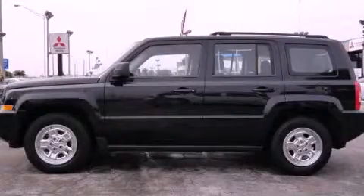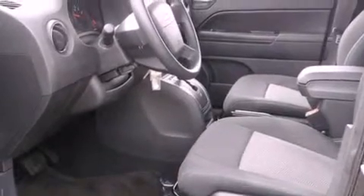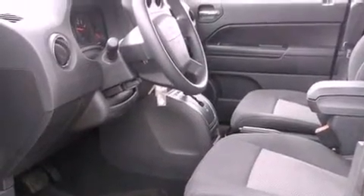This is a 2010 Jeep Patriot — Safety, Space, and Comfort. It has a 2.4-liter four-cylinder engine, a continuous variable transmission, and four-wheel drive.